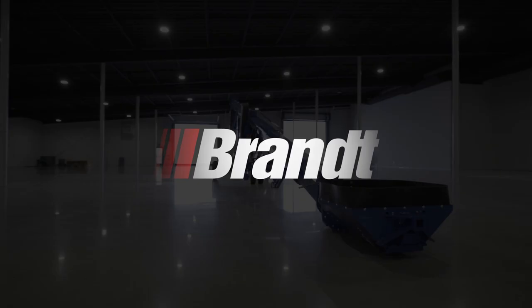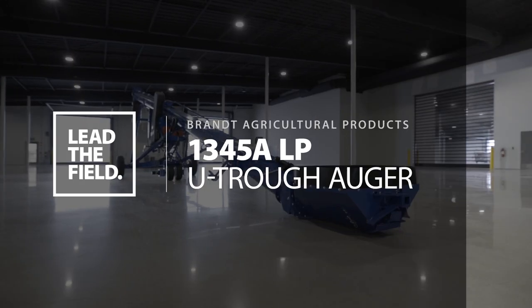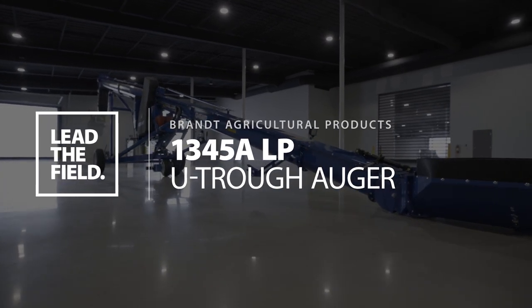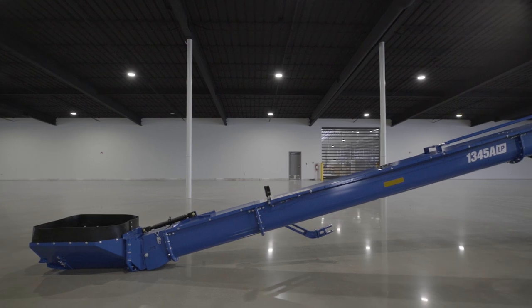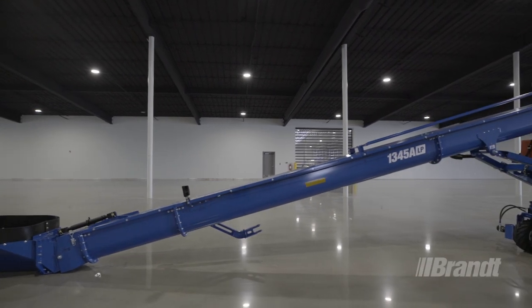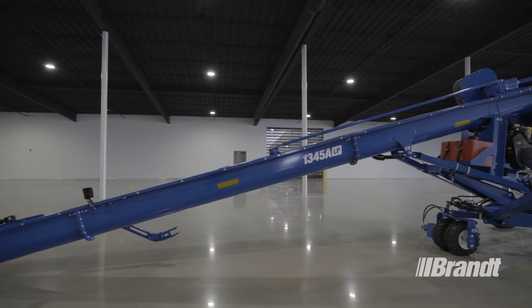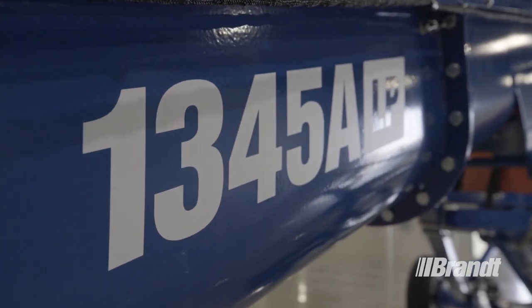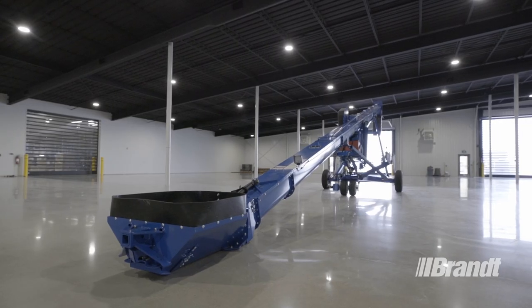Welcome to a Brandt Agricultural Products walk-around. This is a top-to-bottom overview of Brandt's all-new 1345 U-Truff Auger. We'll be looking at some of the unique features that set the 1345 apart from the competition, as well as how this unit moves more grain and maximizes your ROI while delivering more uptime.